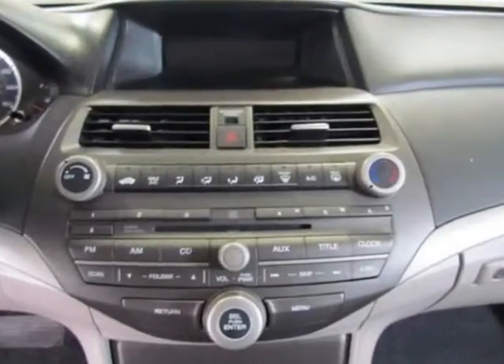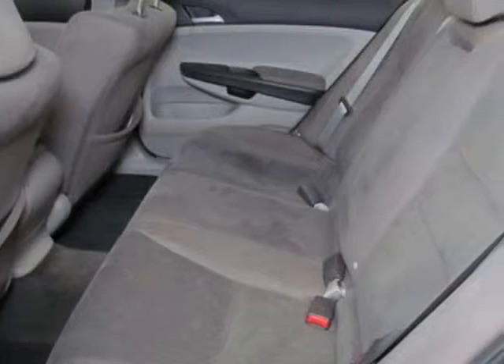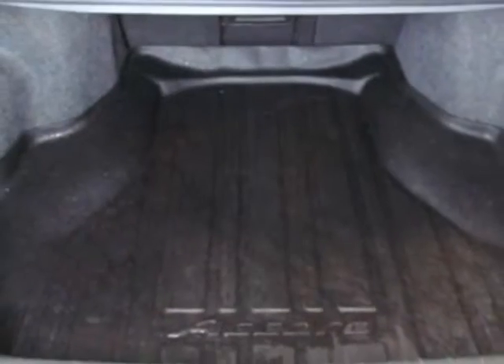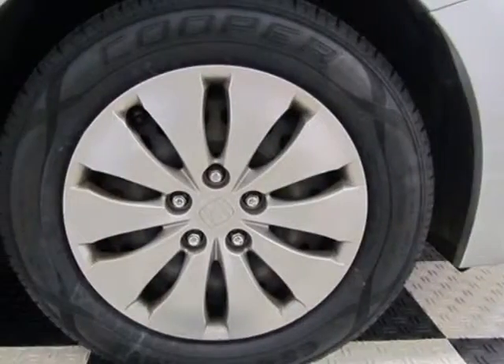This Accord Sedan boasts a 2.4 liter inline-four engine and has an automatic transmission. Additional options for this vehicle include power locks, MP3, cruise control, and driver airbag.